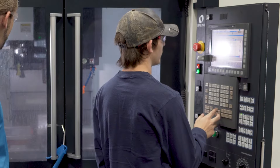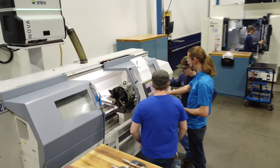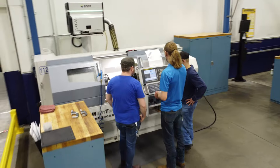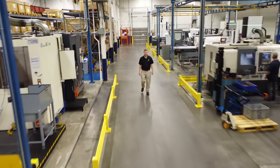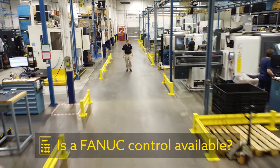Whether you're on a milling machine, a grinder, or a lathe — the buttons, locations, screens, offset pages — it's all got the same look and feel. That's one of our biggest factors that we consider when looking at a new machine tool. We always ask that manufacturer: is a FANUC control available? It's really important to us to keep the same foundation of what we've built here with FANUC.